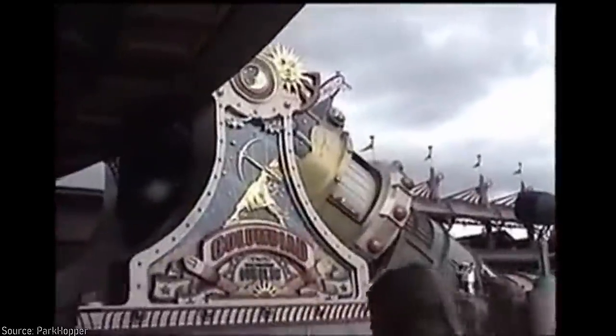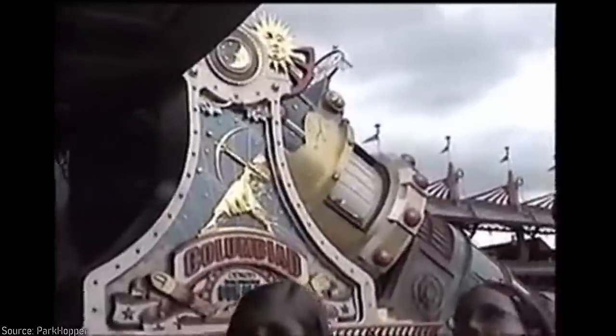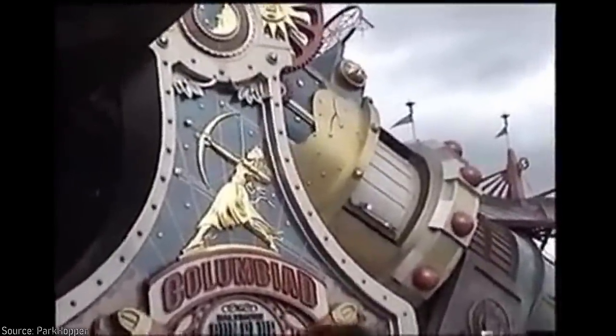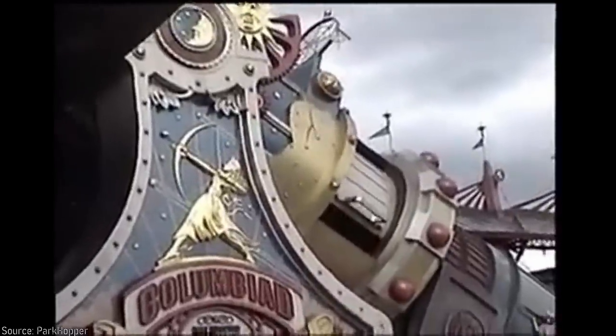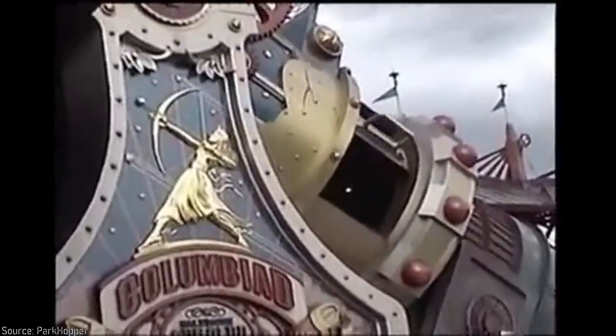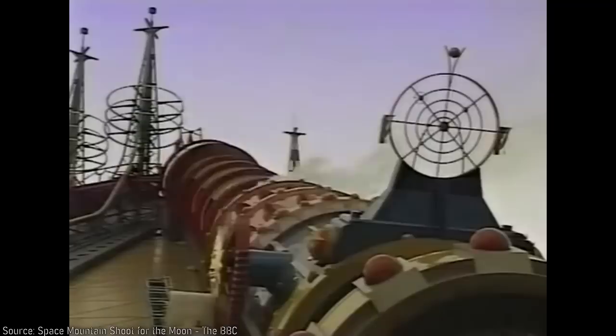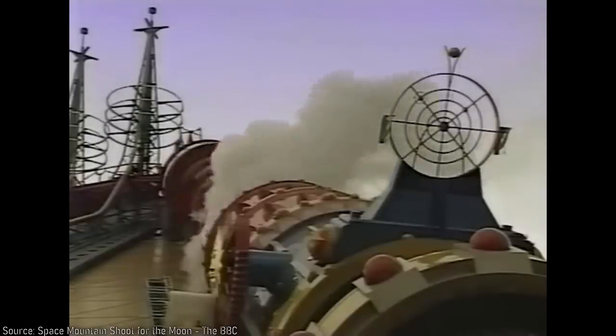The focus of this video is going to be the version of the attraction that opened in Disneyland Paris in 1995, which manages to distinguish itself not just through its intense track layout, but also through its unique Jules Verne theme. The original version of the attraction, known as Space Mountain: De la Terre à la Lune — or in English, From the Earth to the Moon — was arguably Disney's best version of the ride, which has unfortunately been gutted through a massive rebranding and most recently turned into a dumping ground for a permanent Star Wars overlay.